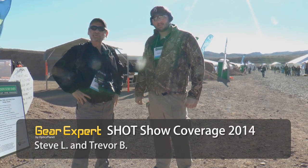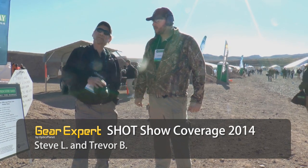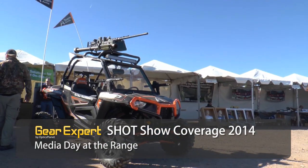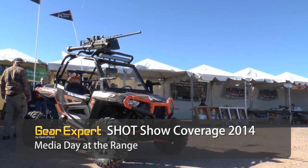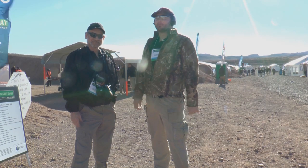Hi, Steve and Trevor here at the Boulder Range for Media Day at SHOT Show. SHOT Show opens tomorrow, today is Media Day, and we get to play with all kinds of different guns. I'm really excited — this is a chance to see all those new manufacturers and all that new stuff they're bringing to the table for this year. We're ready.